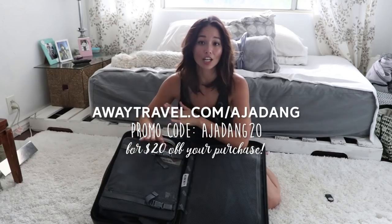Also, as always, there is a $20 off discount code for you to use if you want to get an Away travel case. Head over to awaytravel.com/asiadang and you'll get $20 off any purchase that you want.